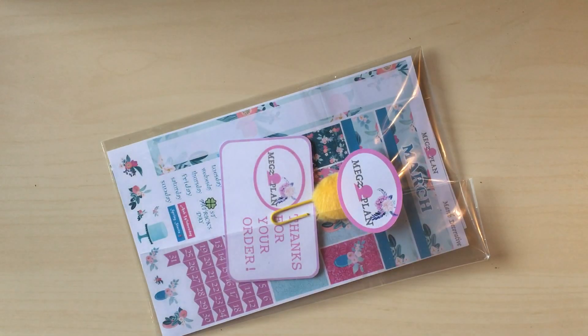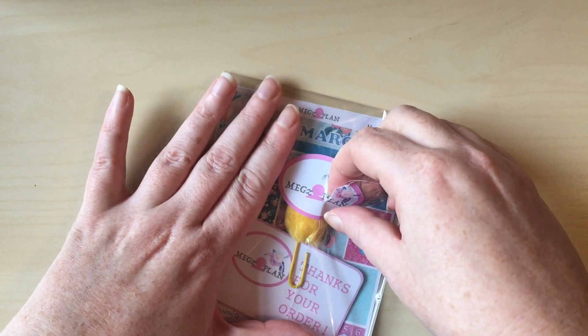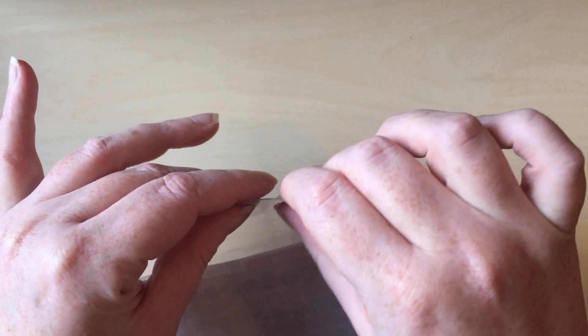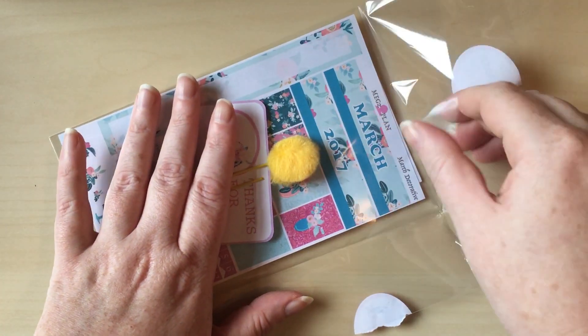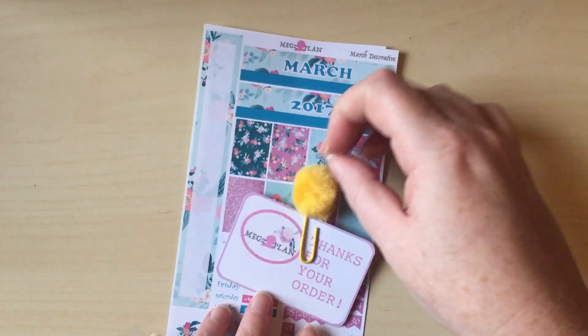Next we have a March monthly kit and this is from Meg's Plan, which is a new shop to me but I've been eyeing for a little while. Normally because I use a DIY planner in A5, what I do for my monthly spread is buy inserts and then cut down a full-size kit. But this month I wanted to try out what a personal-size kit would do. It's slightly bigger than a personal kit but I wanted to see how it would go, so it'll be an experiment.